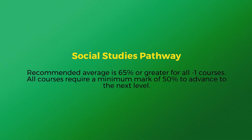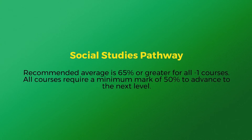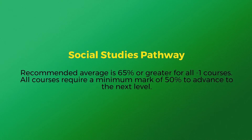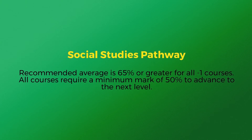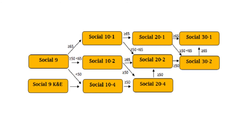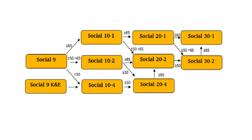Like English Language Arts, Social Studies recommends a grade greater than 65% in the previous -1 course to continue in the -1 stream. Otherwise, the -2 stream may be a better option. Similarly to English Language Arts, to receive your high school diploma, you must take Social Studies to the 30 level.